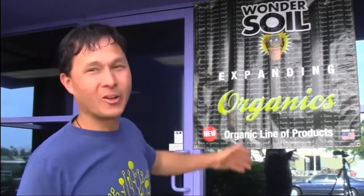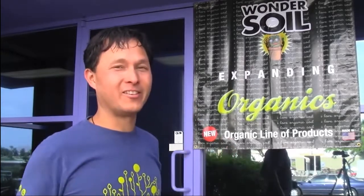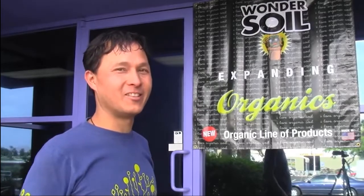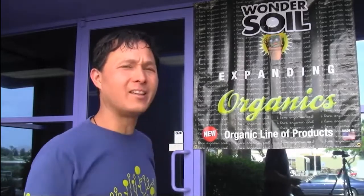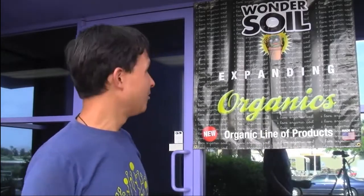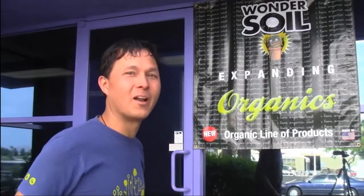We're outside the factory of the Wonder Soil Company, where they are making soil you can use and add to your garden to grow things — here in Las Vegas, the Sin City. Why I'm here today is to share with you guys what this soil is, how they're making it, and how it can benefit you and your garden. Let's head into the Wonder Soil Company and check out some of the products they're offering.